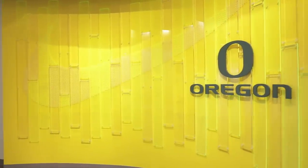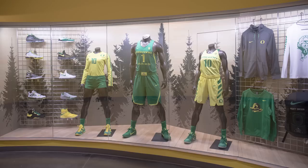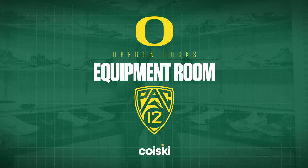This is our recruit wall — kind of the lobby into the arena. When recruits come in and coaches show them around, this is their first stop, right outside the equipment room. We have mannequins set up with some of the uniforms for men's and women's basketball and volleyball, and just a few of the shoes from the last few years. It's kind of an appetizer before heading to the Knight suite or into the equipment room — just to get their appetite going.